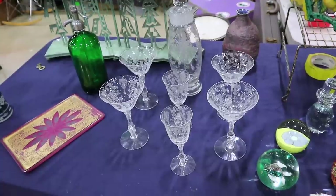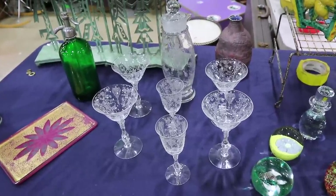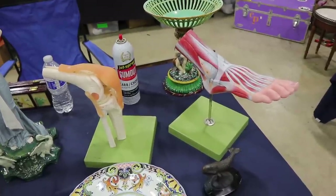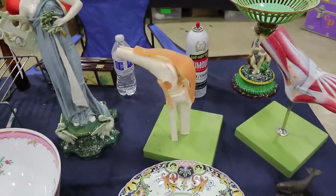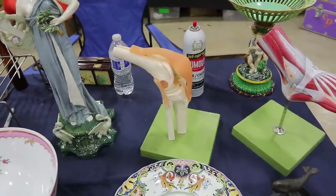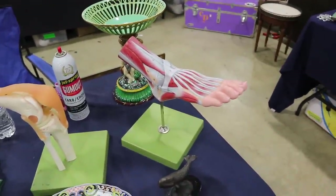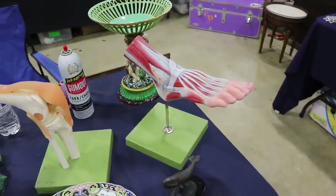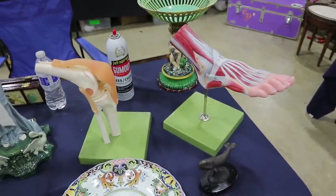These are 1960s vintage, and yes there is a market for anything that shows parts of the body. It looks like we've got ligaments and a joint here, and there is a foot — so this probably was from a podiatrist's office. Pieces like this typically sell for $100 or more now.